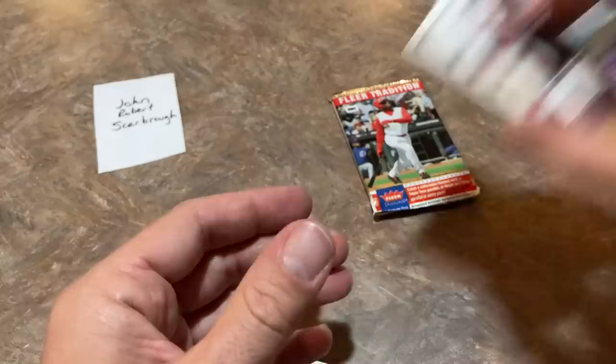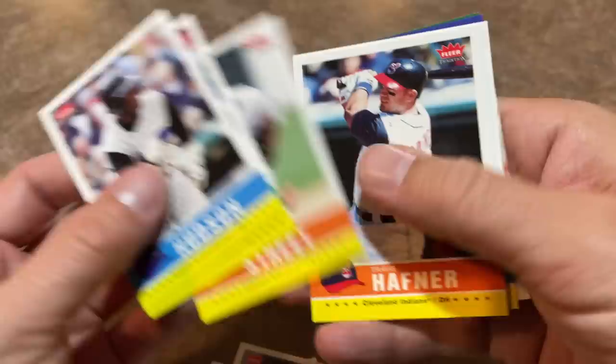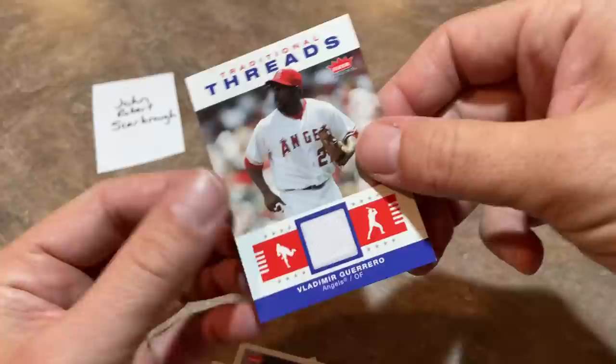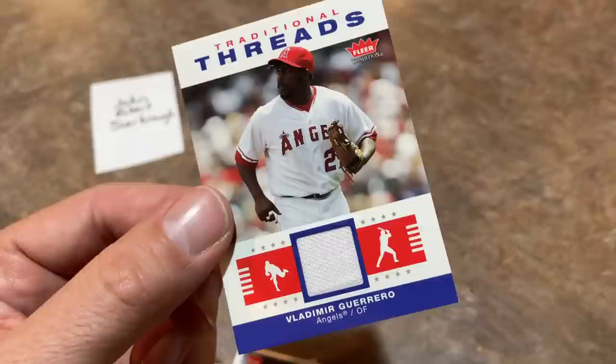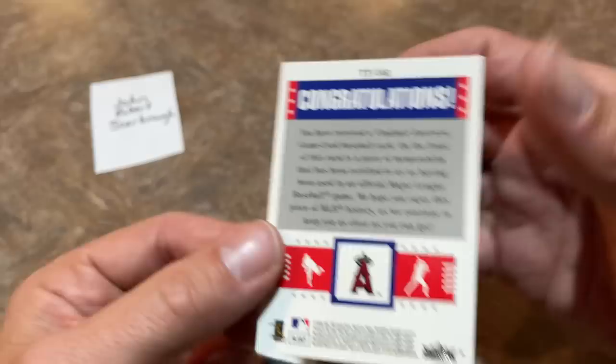Last pack — let's see what we've got for John. Thank you, John, very much for sponsoring this video, and thank you to all of you watching. Hope you guys have a great rest of your Thursday — hope you'll subscribe if you haven't already, and hit that thumbs up button as we wrap things up here. And there it is — we have the hit! At the very end, some last pack magic. It is a Vladimir Guerrero — did I say junior? I always do that — Vladimir Guerrero Sr. It's the Hall of Famer, the Vladdy Daddy, Vladimir Guerrero Sr. Traditional threads game-use jersey card. A very nice one right there.